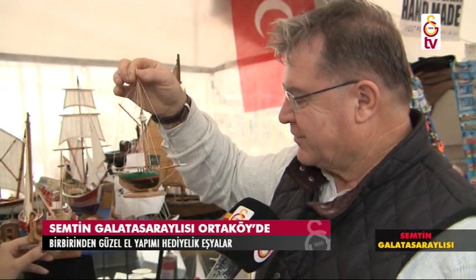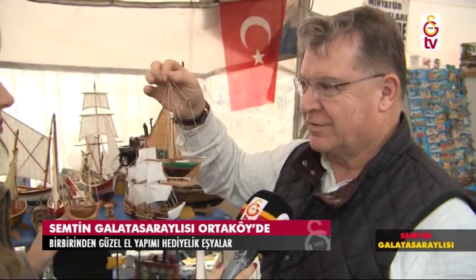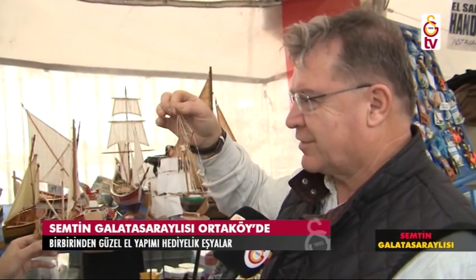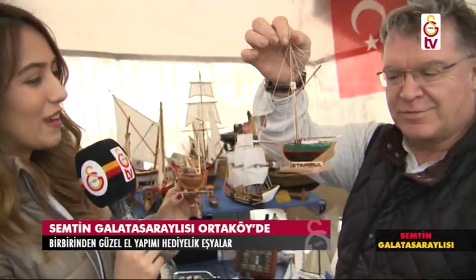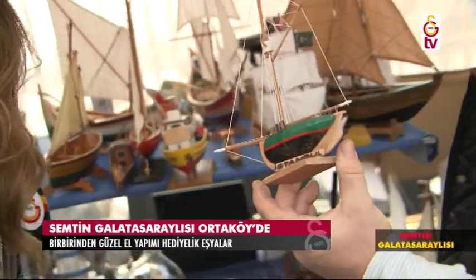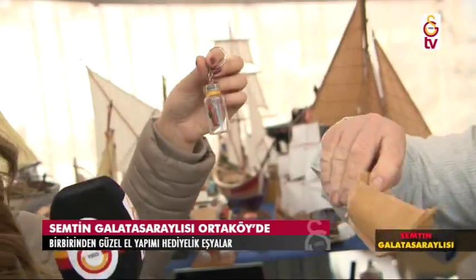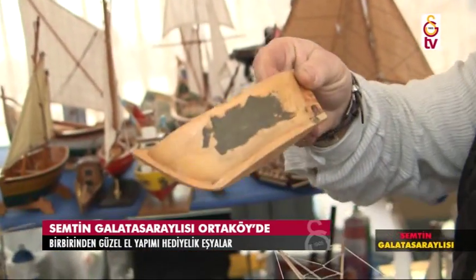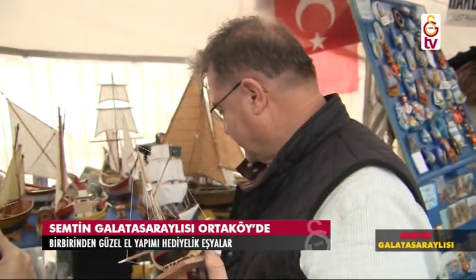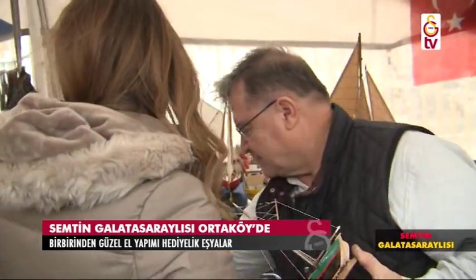Siz kendiniz mi yapıyorsunuz? Ceviz kabukları tabii ki bana ait; diğerleri arkadaşlarımın ürünleri. Gerçekten çok da şık. Birçok arkadaşımın burada eseri, emeği var. Bunu da paylaşıyorsunuz; ne güzel. İstanbul yazıyor burada. Bir de hediyelik olarak alabileceğiniz minik anahtarlıklar da var. Bu ham maddesi; bunlar bu hale dönüşüyor sevgili izleyenler. Bu anahtarlıklar da çok şık, hediyelik olarak hemen alınabilecek şeyler. Nedir fiyatları?